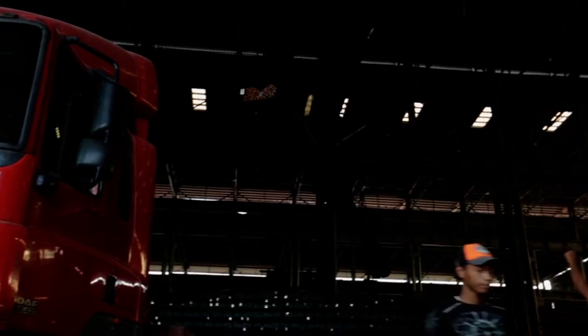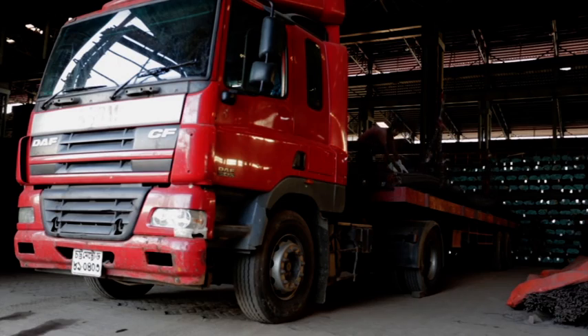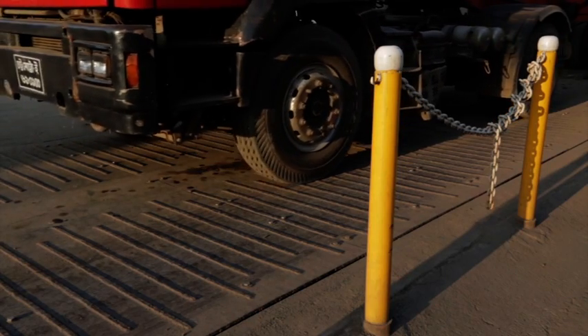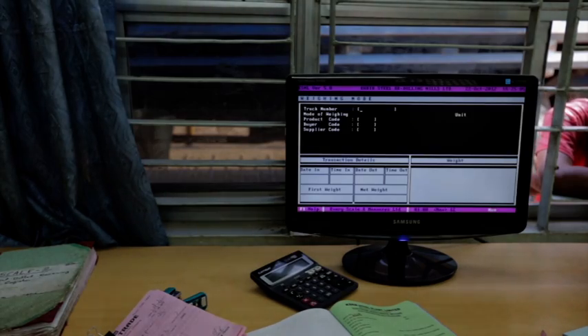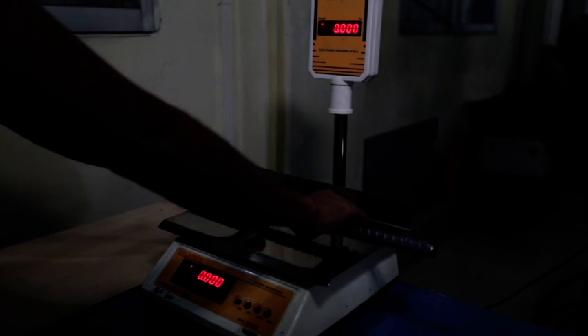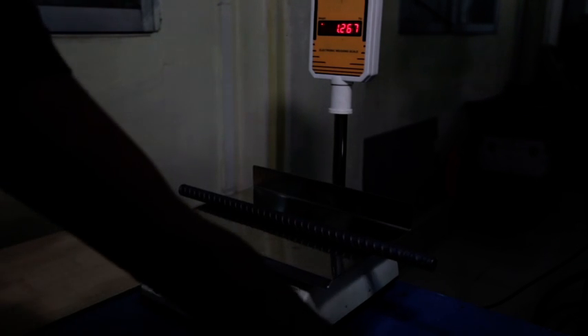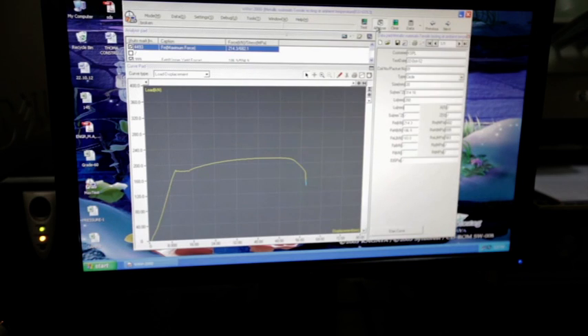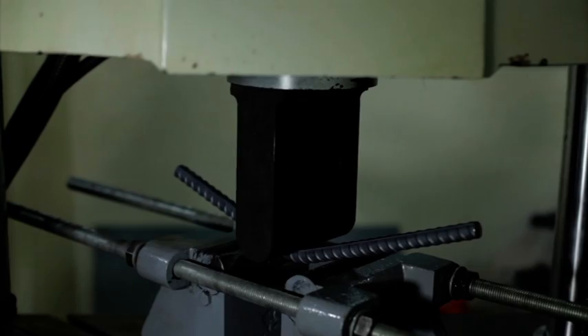The final weighing is carried out on our state-of-the-art flatbed truck weighing, which finally ensures we are delivering on our promise to our client. Parallel to the production process, we are very stringent on our quality control regime. Every 30 minutes, random samples are taken from the cooling line to be tested for compliance, strength and ductility parameters.